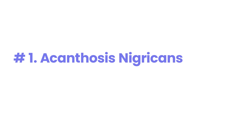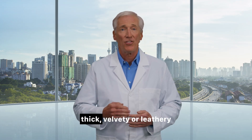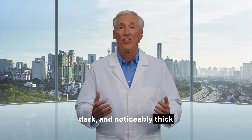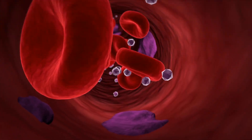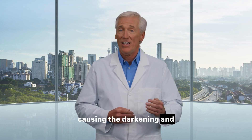Number 1: Acanthosis nigricans. What it looks like: This is one of the most common and earliest signs. It appears as dark, thick, velvety or leathery patches of skin, typically in body folds like the back of the neck, armpits, and groin. On lighter skin, it might look like a smudge of dirt or a tan. On darker skin tones, it's a very deep, dark, and noticeably thick patch. It cannot be scrubbed off. What it means: This is a direct external sign of high insulin levels, the hallmark of insulin resistance. The excess insulin in your blood stimulates your skin cells to grow and multiply too rapidly, causing the darkening and thickening.